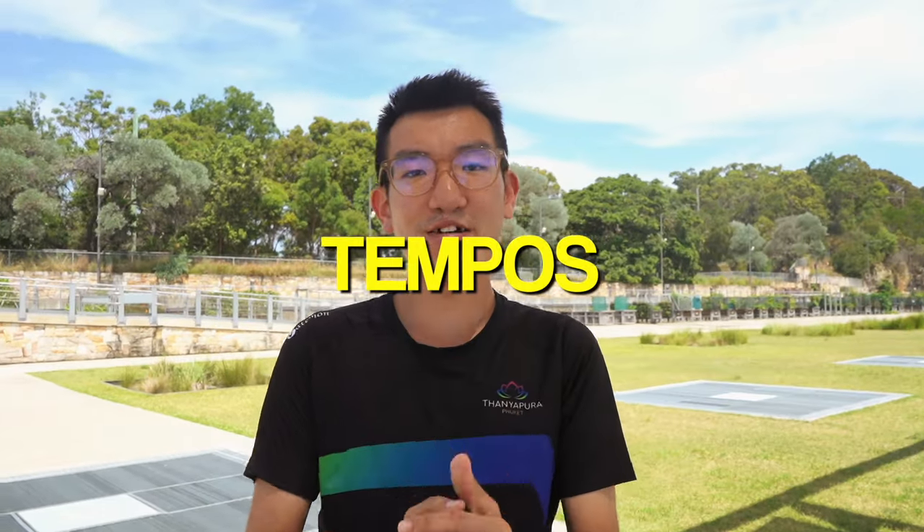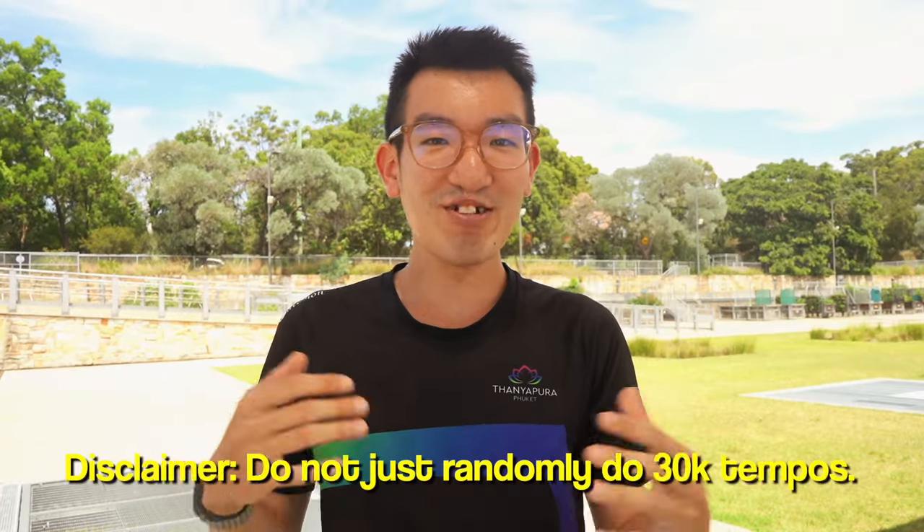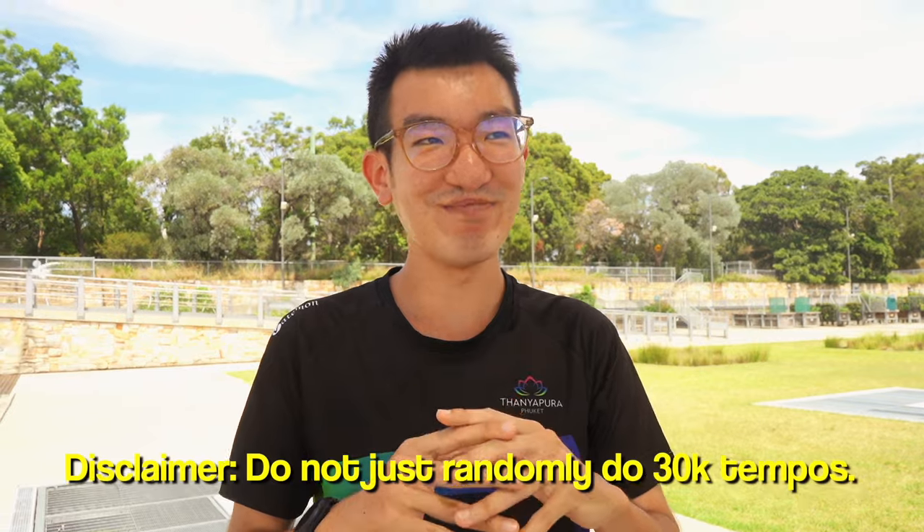The final section is tempo runs — and there's no video on my channel where I don't talk about them because I love it so much. Running at a comfortable fast pace that you can hold for a long time is just great. Intervals aren't as fun for me because I'm struggling more and they end quicker. Tempos are my absolute favorite — I love my 30k tempos and 50k tempos I've done in the past.